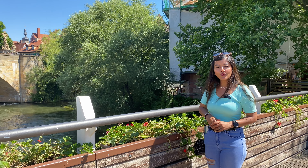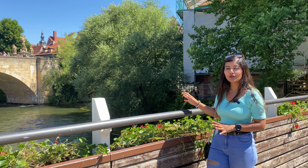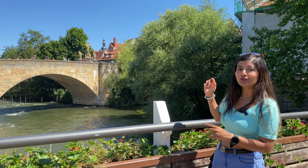Just in front of the old town hall there is a bridge from where you get a beautiful view of it. We are now going to that bridge to see the different view of that Rathaus.